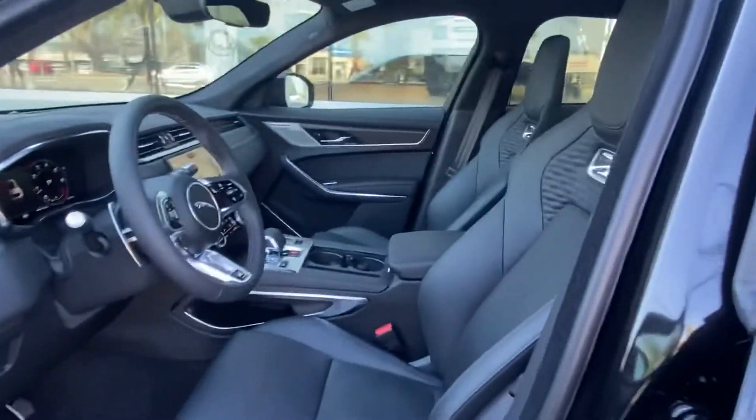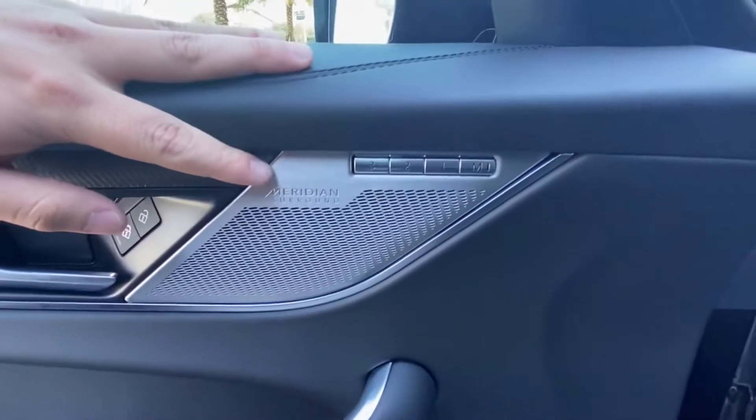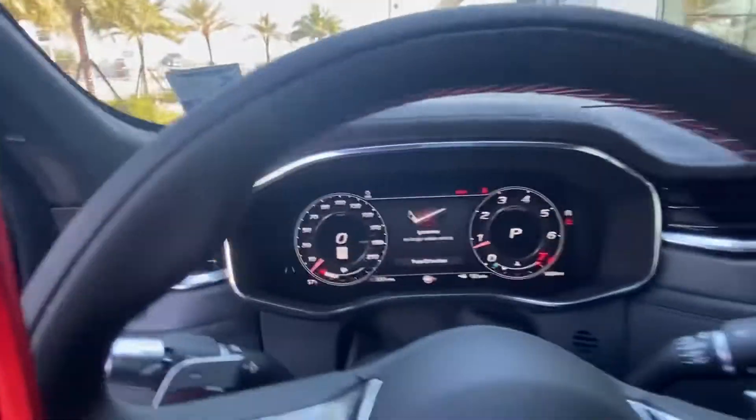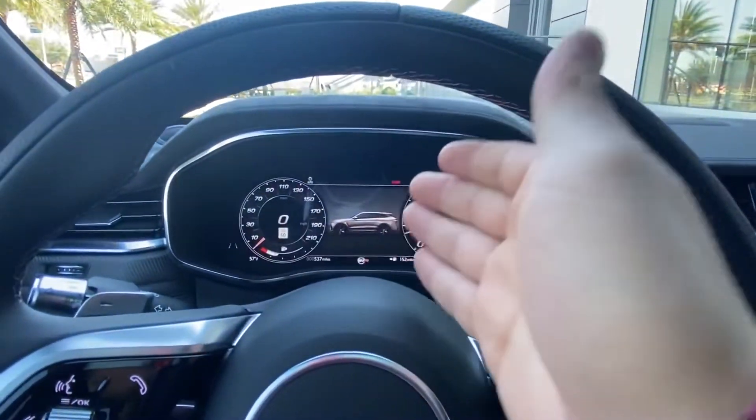Let's go take a look at the interior of the vehicle. Hopping into the interior, we're greeted by a gorgeous completely ebony interior. The vehicle does come with the race car bucket seats and the Meridian surround sound system, which adds additional speakers and comes with two subwoofers standard.